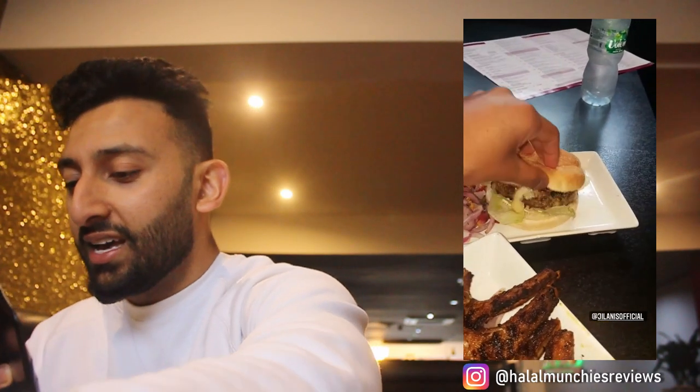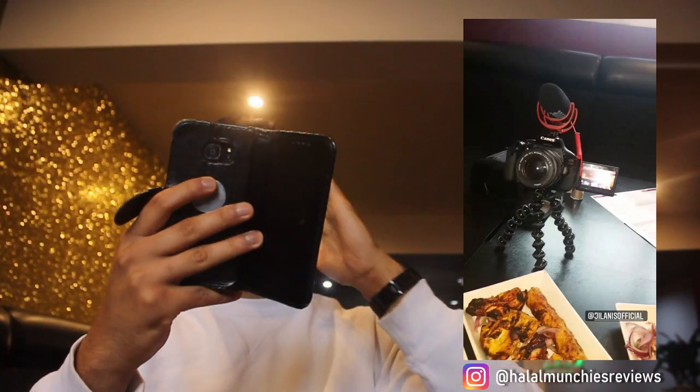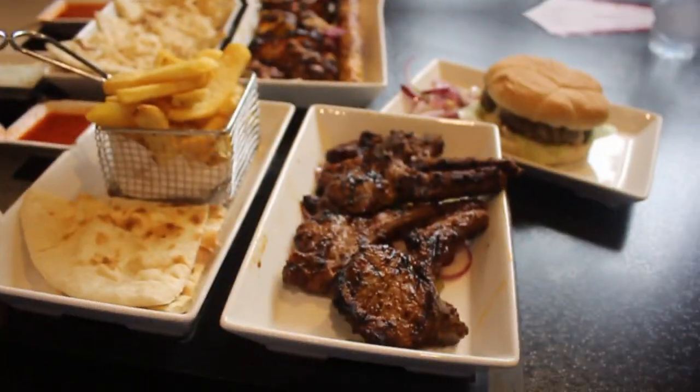Just look at the spread of food from Jelani's — unbelievable! We've got a mixed chicken platter, the famous lamb chops, and their signature burger which already has cheese oozing out — it's ready for me to take a bite. This is a lot of food but I'm ready. Jelani's, you're gonna smash it. I have high expectations, so let's do it.